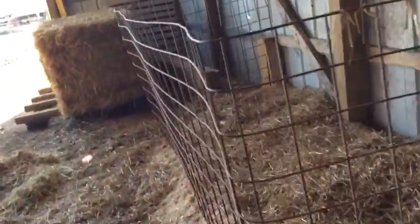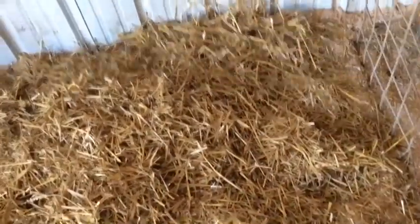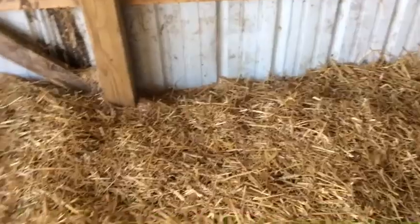Hopefully I can get my calves over here tonight. I have about five inches of sawdust and a little bit of straw on top — just a little bit for now — and then I'll get more in the next couple of days.